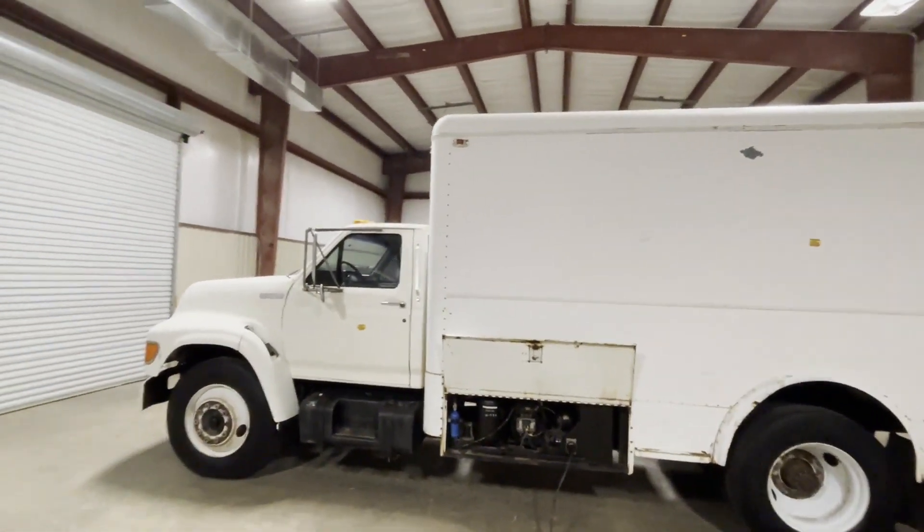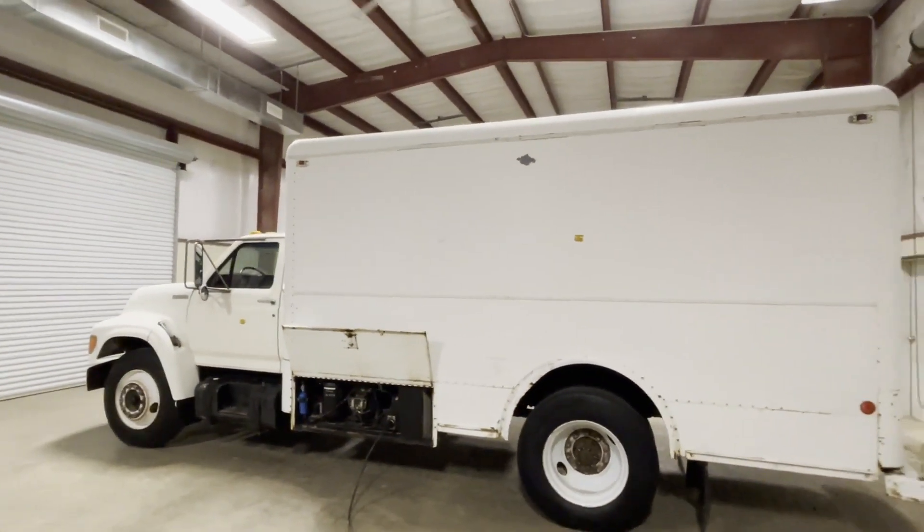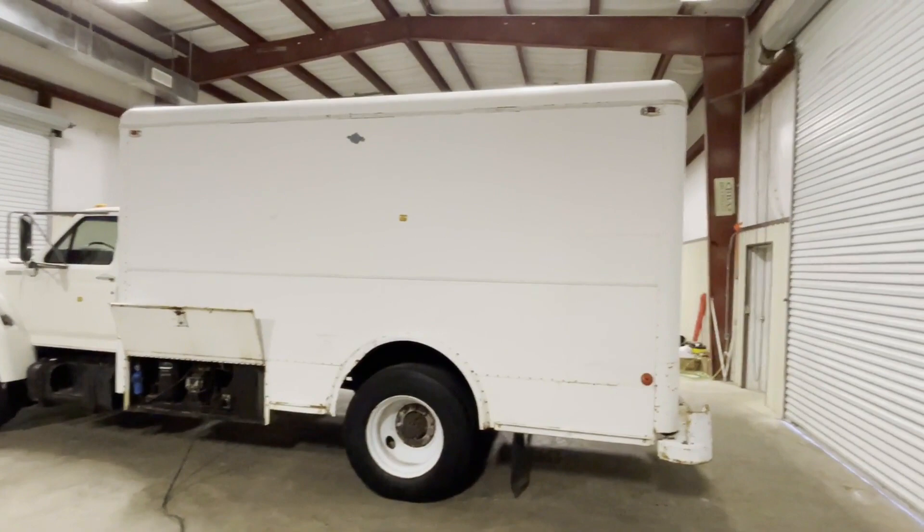Everything you see is functional on the inside. Doing the walk-around on the backside — the truck's in pretty good condition with very usable rubber. The truck was driven in here, and the reefer box part does work, so that's a big plus.